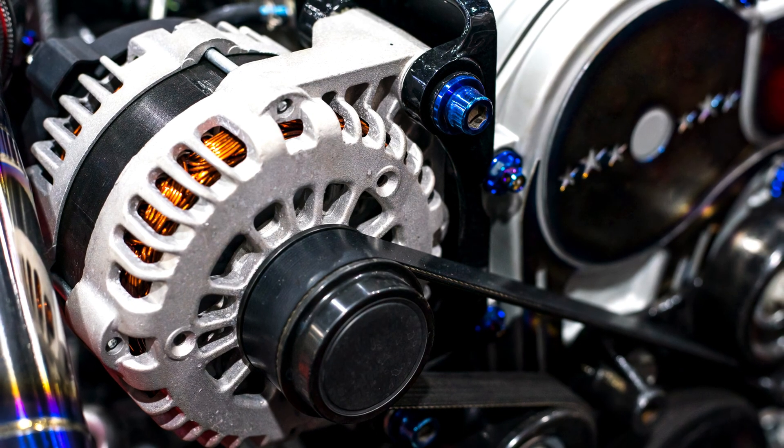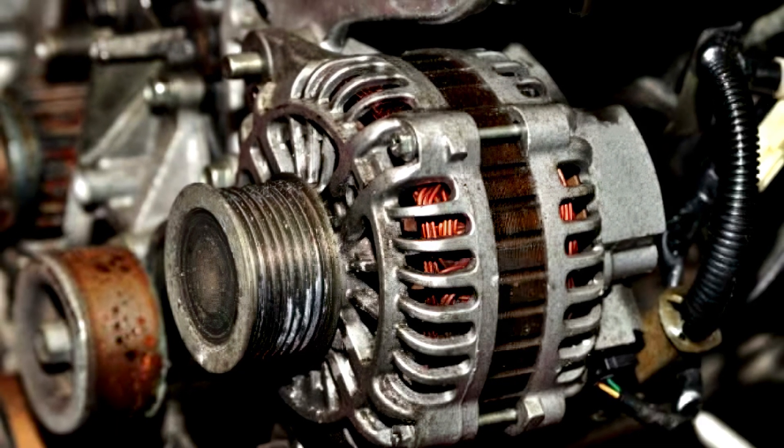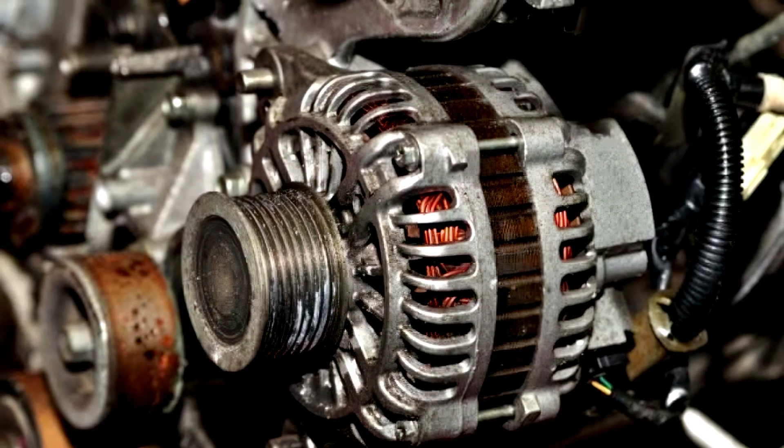This can negatively affect the proper functioning of your vehicle battery. As a result, the battery warning light can turn on to indicate that you have a failing alternator, or worse, a wholly damaged alternator.